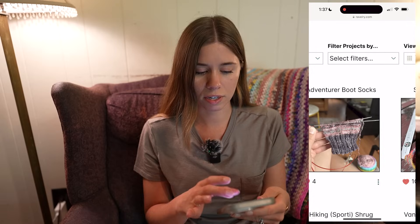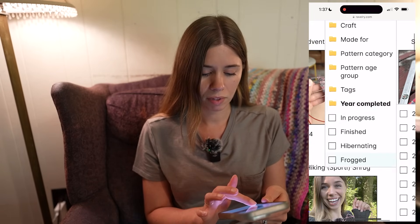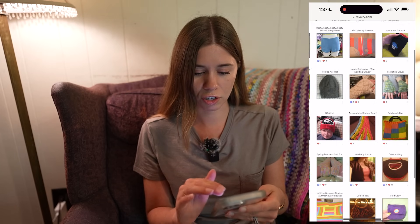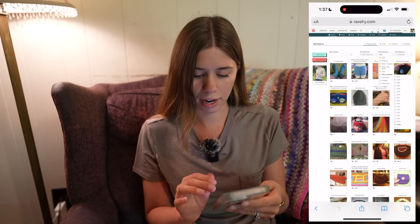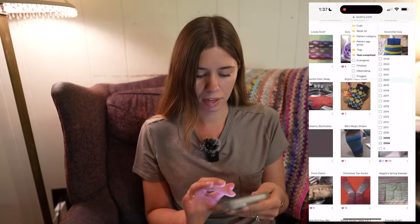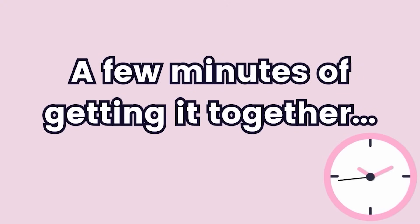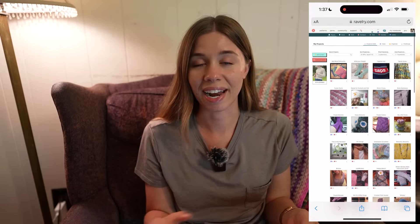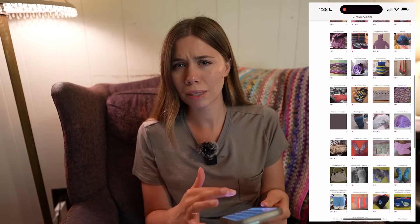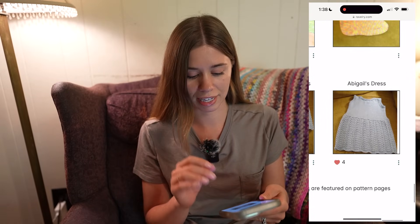Right here at the top I'll filter projects by year completed. I'm going to select 2008 and 2009 — it looks like it makes me refresh every single time. I have all of my projects here from 2008 to 2012, so let's scroll down to the bottom and take a look at one of the first things that shows up.